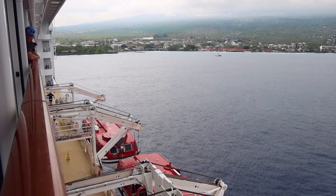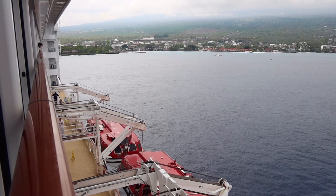It was then time to head back to the ship and sail away from Kona, onwards to Kauai.